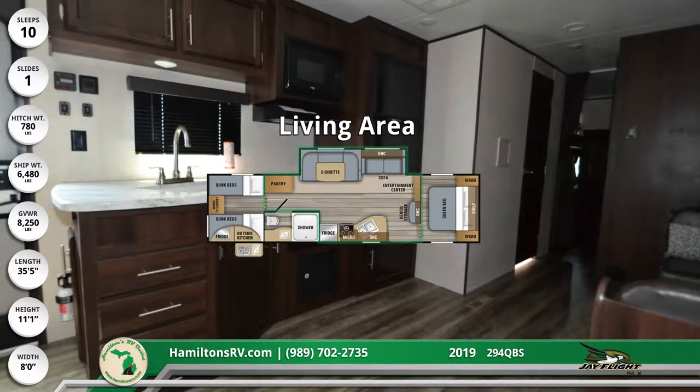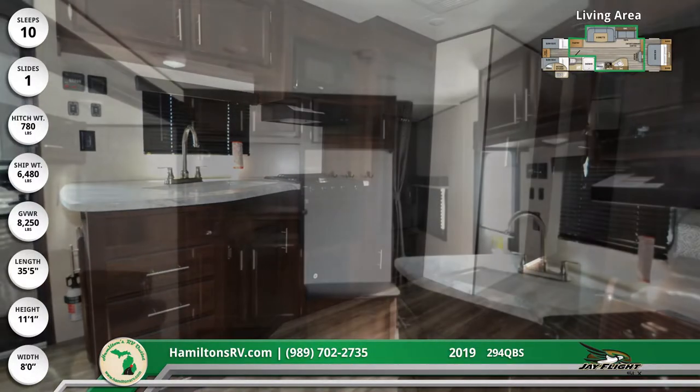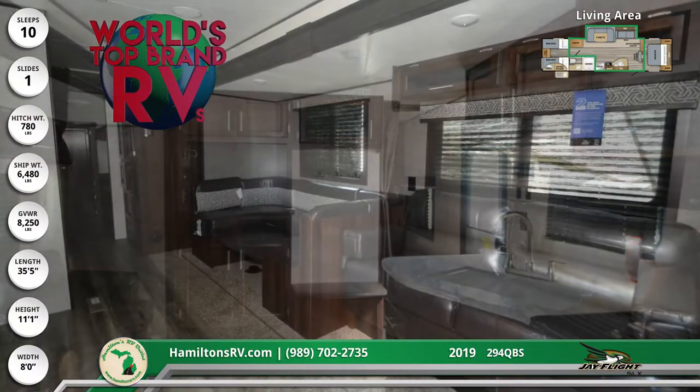Inside, you'll find hardwood cabinetry, solid wood slide fascia, and wood plank diamond floor vinyl flooring throughout. The kitchen comes with a full suite of modern appliances, and the entertainment center holds a large flat-screen TV.